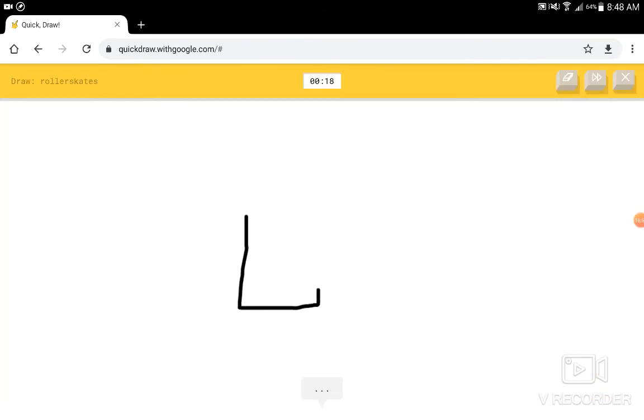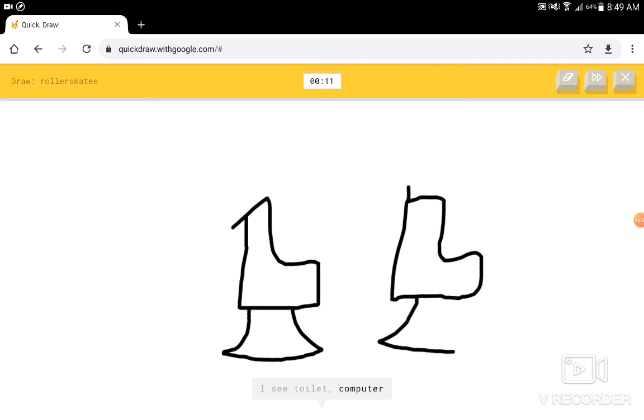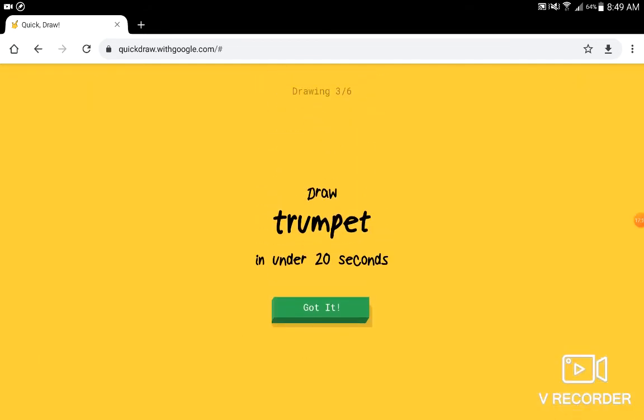Roller skates. I see foot, or shoe. I see wine glass, or hourglass. I see toilet, or computer, or bulldozer. Maybe if I could draw all the legs coming out of them. I see socks, or pants, or mug, or leg, or bread, or animal migration. Why does it think everything's animal migration? Sorry, I couldn't be guessing.